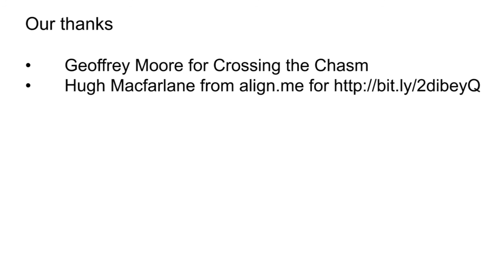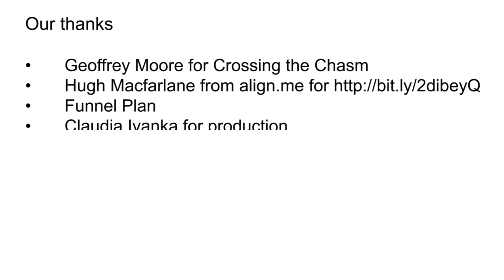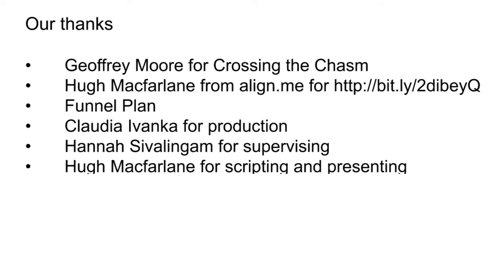For those of you in mature markets, I hope that helps. Lots more planned for next week. Until then, may your funnel be full and always flowing. Our thanks this week to Geoffrey Moore for his chasm theory — I'll link to a blog here that you should go listen to if you're into market maturity. And thanks to Claudia Ivanka — welcome to the team, Claudia — for her production this week, and thanks to Hannah for supervising.